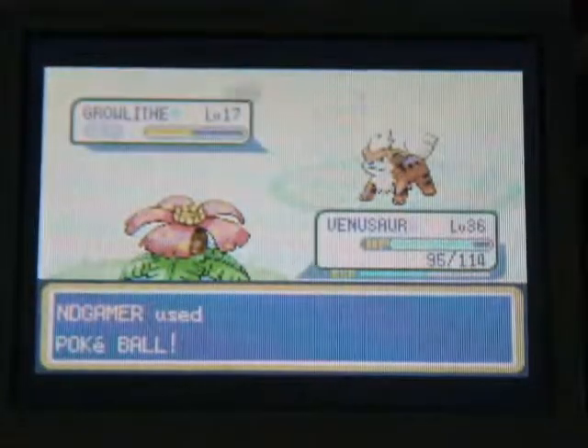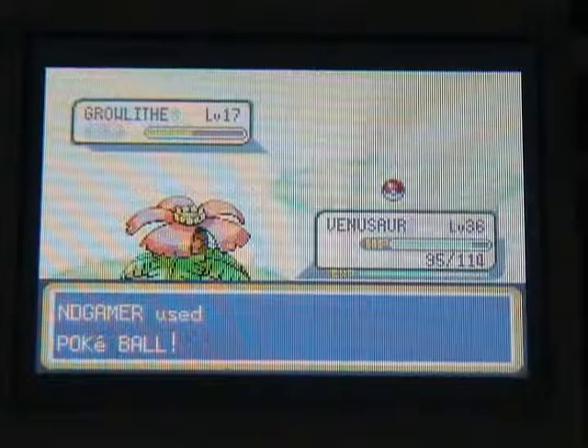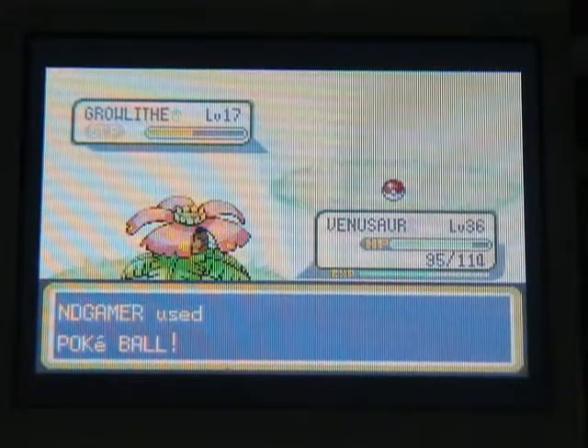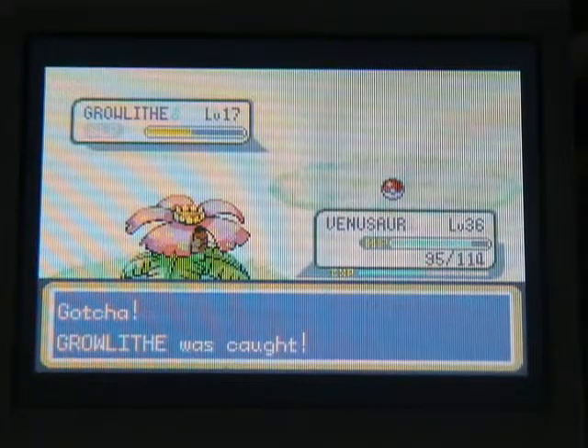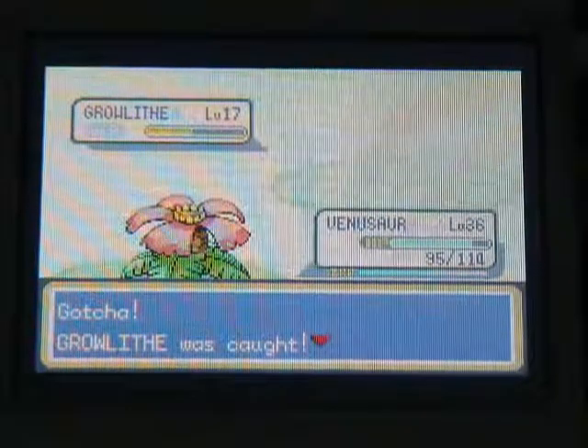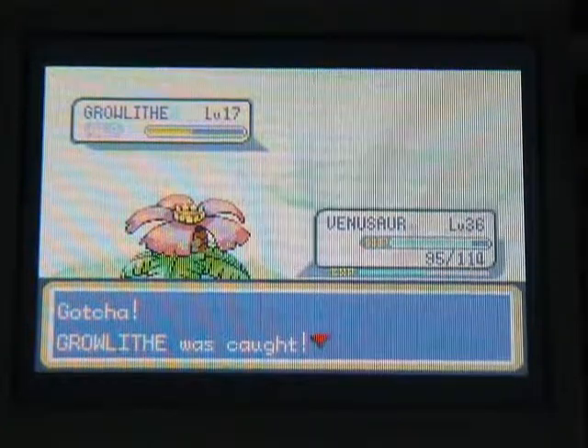Come on, gotcha! Come on, come on! Yeah! Well viewers, stay tuned for my next part. Stay tuned for my next part of my Let's Play Pokemon.